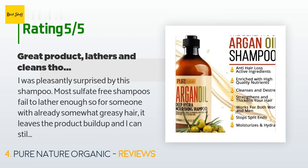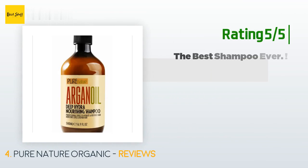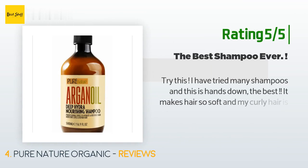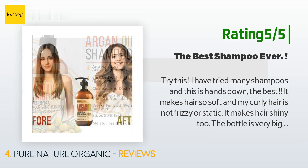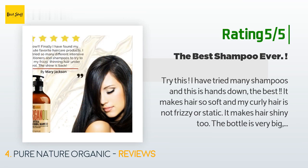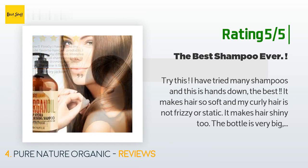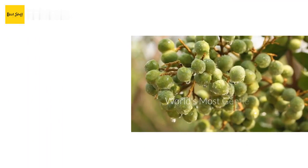Another happy customer said: try this — I have tried many shampoos and this is hands down the best. It makes hair so soft and my curly hair is not frizzy or static. It makes hair shiny too. The bottle is very big and you don't need to use a lot. I have tried other higher-priced shampoos and they are not as good. Great shampoo.